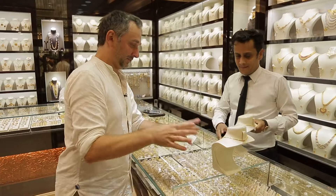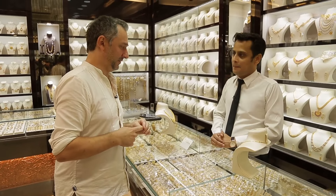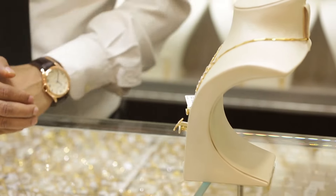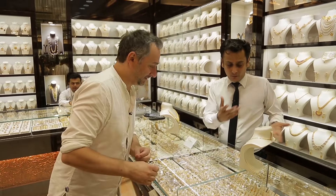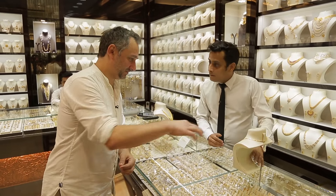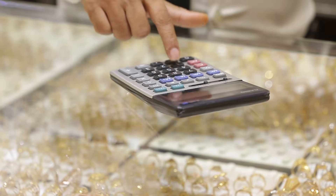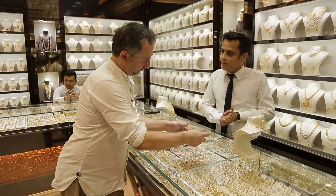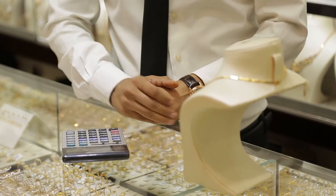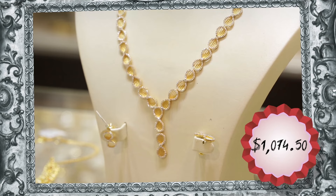Now let's imagine I'm a famous Italian media mogul — say, Silvio — looking for a gift for my girlfriend. This piece is quite light despite looking massive, weighing only 0.9 ounces. The net price of gold is 3,680 dirhams, and the total price is 4,298 dirhams. The gold necklace for an Italian mogul costs 4,298 dirhams, or $1,074.50.